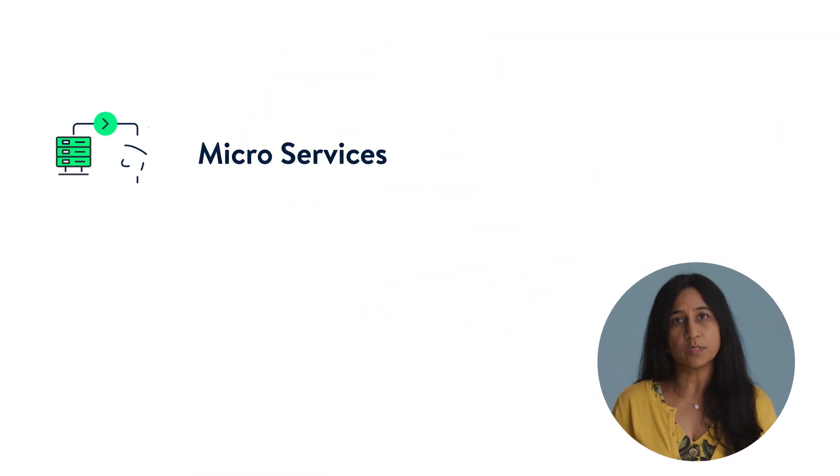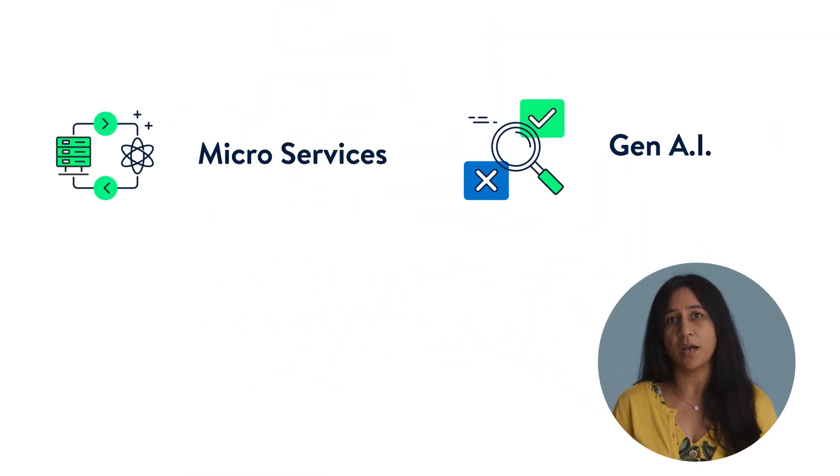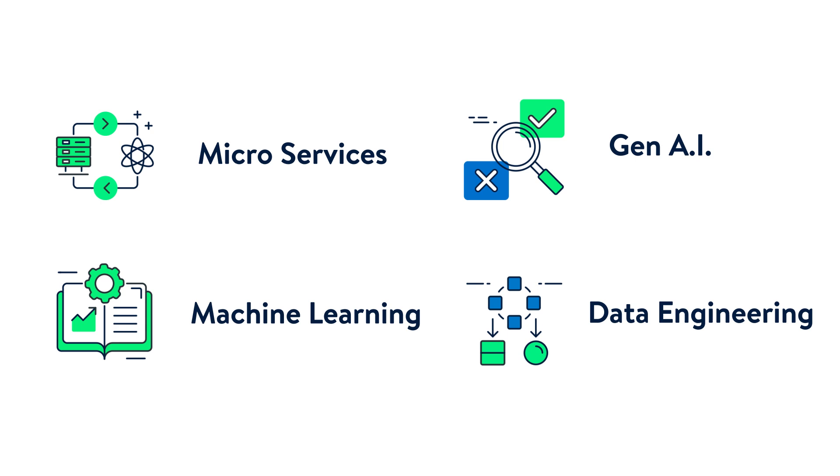We have cutting-edge technologies like building micro services, doing gen AI, machine learning, data engineering, and various other technologies out there in the market.